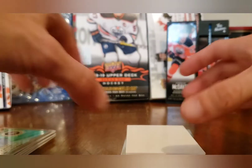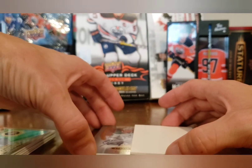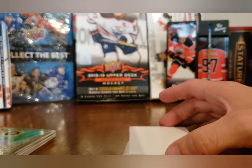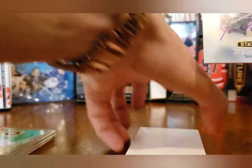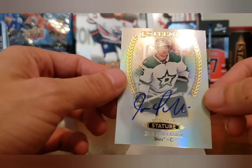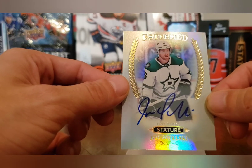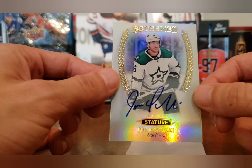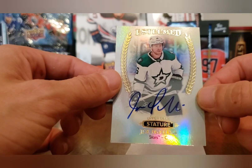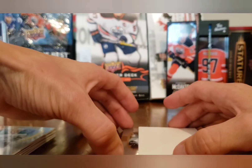That's going on my wall for sure. We should be getting close to the auto — oh we have the auto, and it is... nice! That's a pretty solid auto right there — Joe Pavelski. Could win a Stanley Cup this year actually. I'm assuming he's still with the Sharks — Joe Pavelski Upper Deck Esteemed auto, very nice one right there.